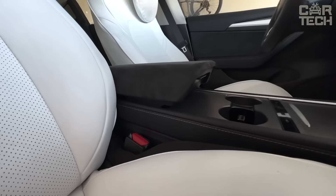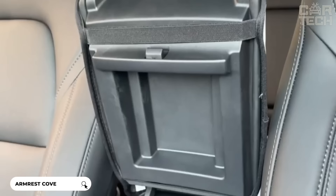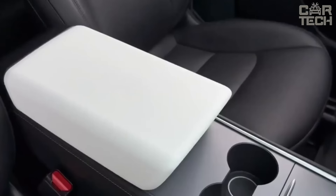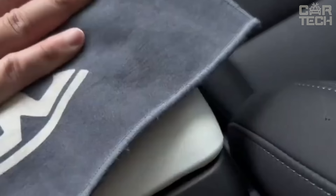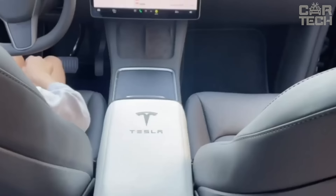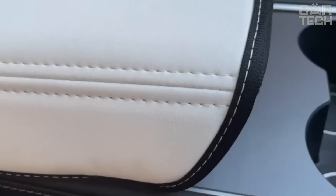Armrest cover for Tesla 2017 to 2023 model years. Made of quality leatherette that is hard-wearing and waterproof, with a stylish and luxurious appearance. Easy to clean with a damp cloth to maintain its appearance. Installs quickly and easily with two elastic bands — no tools required — and securely attaches to the armrest.